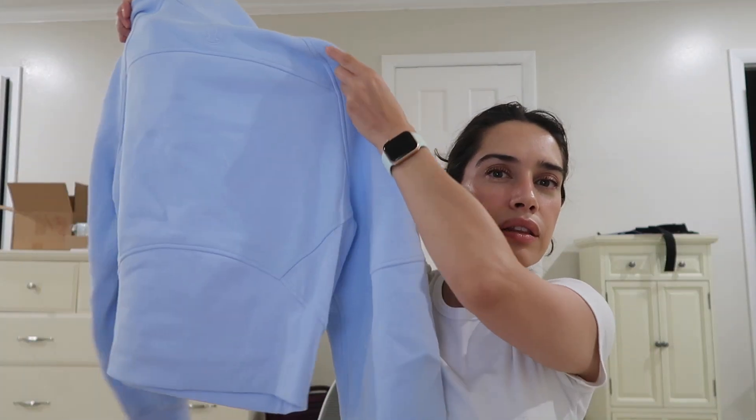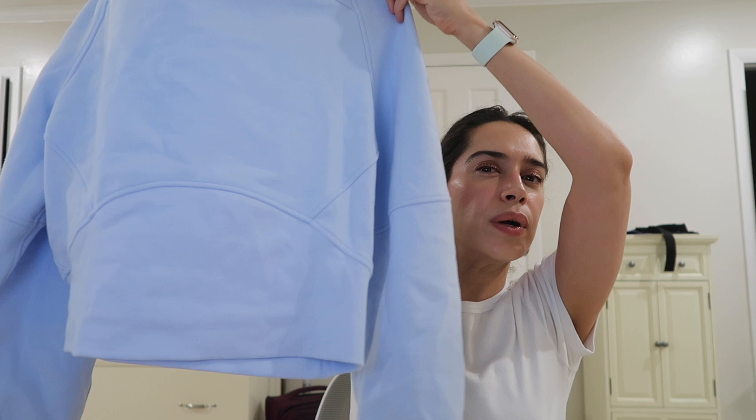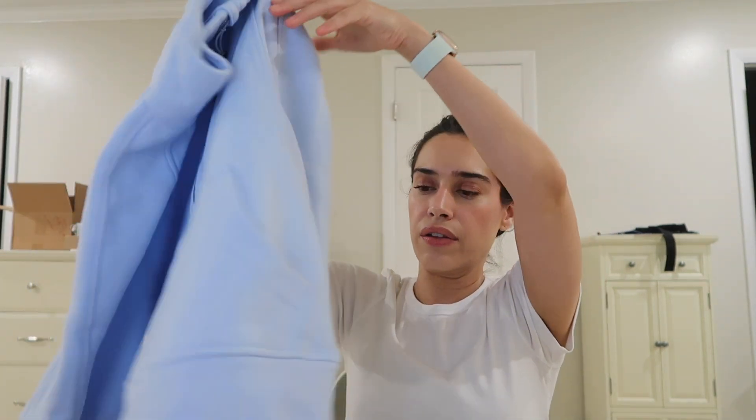So let's cut to the chase: these are not dupes, and I'll tell you exactly why. The actual structure of the sweater seems to be the same, but the Lululemon one is definitely more structured and more contoured — you can see that by the stitching in the back and how it kind of cinches in at the bottom.